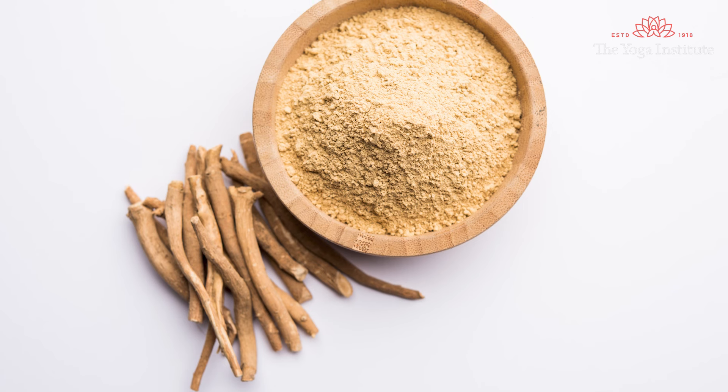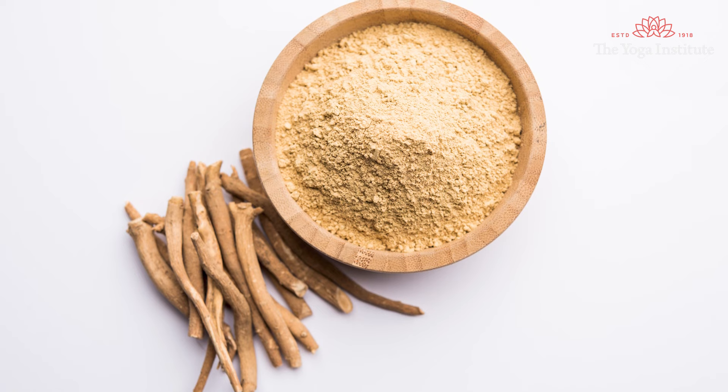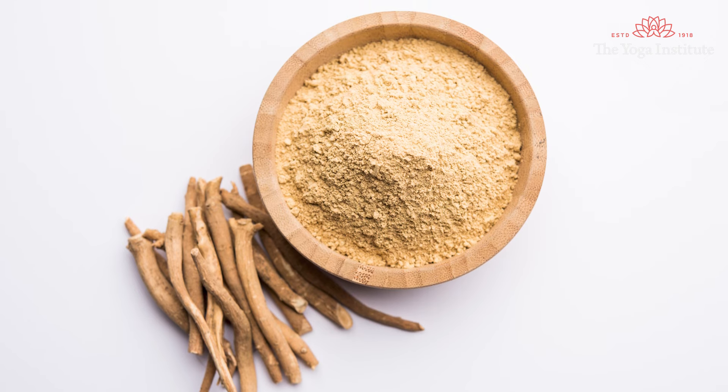Mulethi or liquorice is available in powdered form or in a dry form. Dissolve it in boiling water, boil it for 10 to 15 minutes, cool it down slightly, filter it and then drink it.